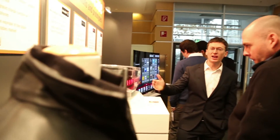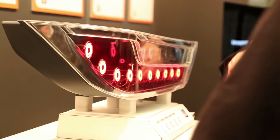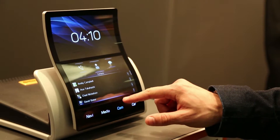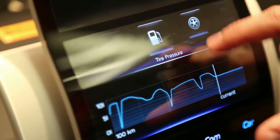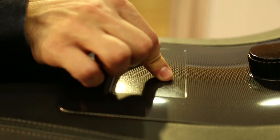The application possibilities have become more diverse. Amongst others, the automotive industry benefits from the new technology. From the OLED taillight via curved touch displays up to the entire cockpit – this is how a vehicle of the near future will look.